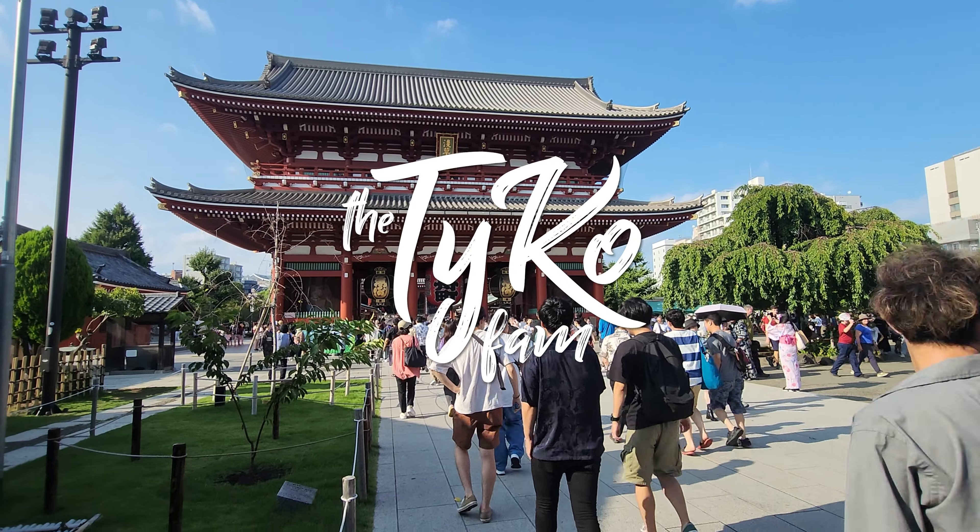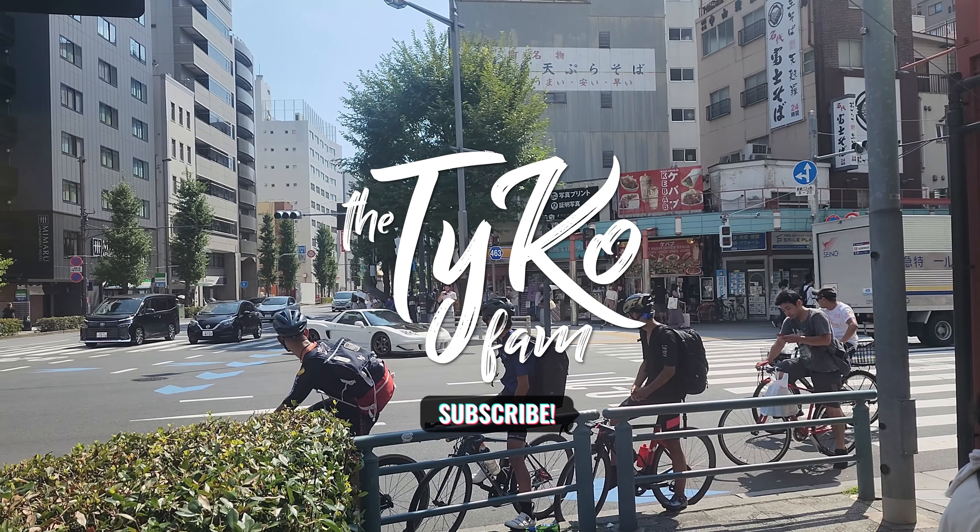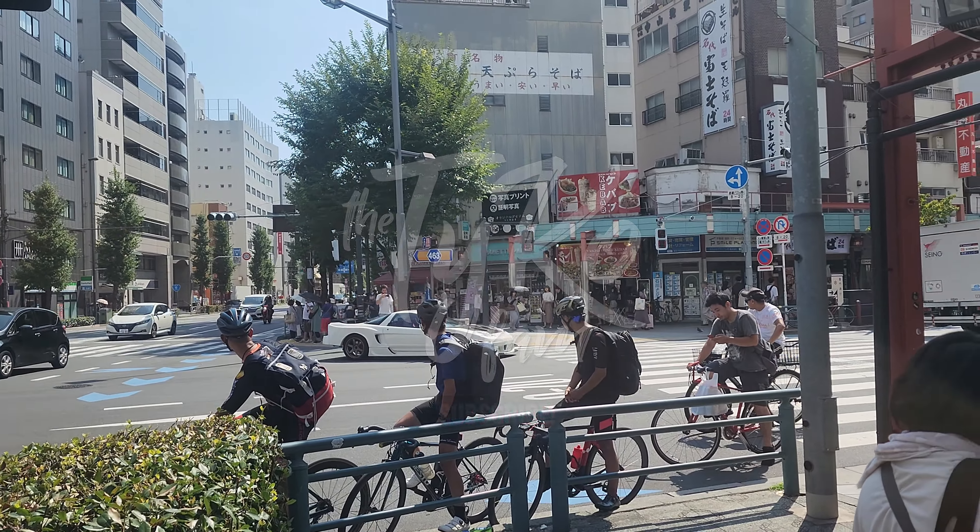Hey fam! Welcome back to another Chaiko fam adventure! Today we're in Asakusa. Come along!